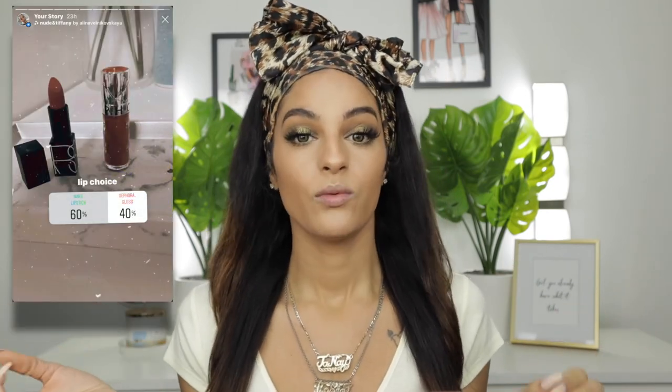The only thing left is lips. I gave you the option of a gloss from Sephora or a NARS lipstick — you guys chose the lipstick. I'm not sure how to pronounce the shade name but all products and shade names will be in the description box below. I'm also going to pop on a little bit of the ColourPop BFF Lippy Pencil as a liner before applying the lipstick.